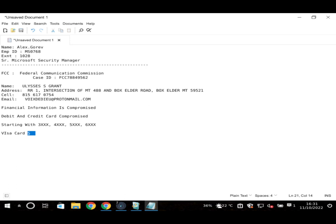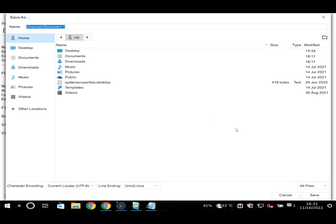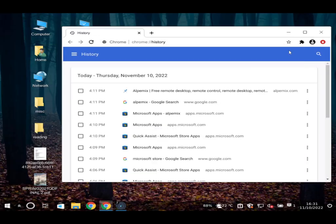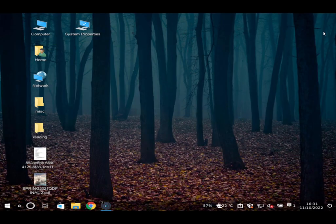The user checks whether the scammer is still active in the remote session, wondering if he's still poking around in the computer.